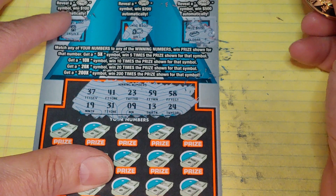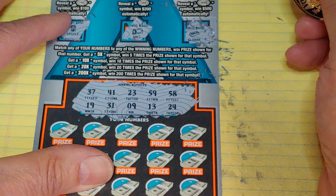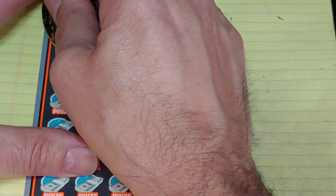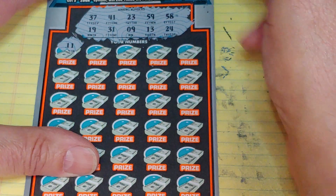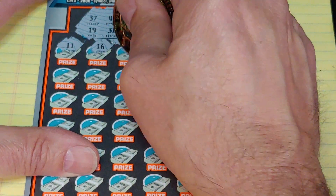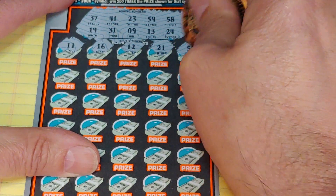What can we find? 37, 41, 23, 59, 58, 19, 31, 9, 13, or 24. We have 11, 16, 12, 21, and a 56. Nothing in the first row.